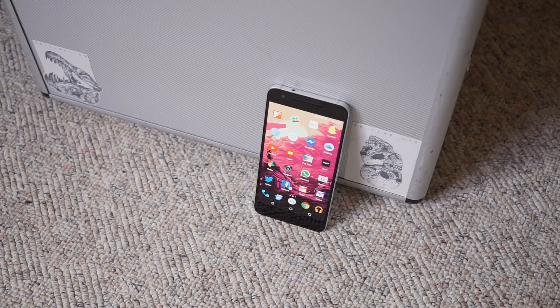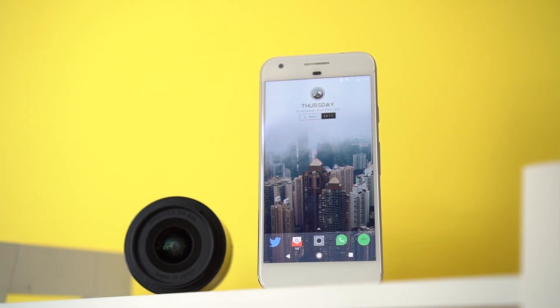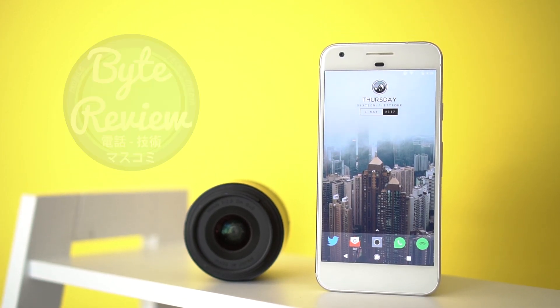About a year ago I showed you what I was using on my Nexus 6P, so I thought it's probably about time I updated you on my current Android setup, this time on the Google Pixel. Welcome back to ByteReview — this is my Android setup 2017.